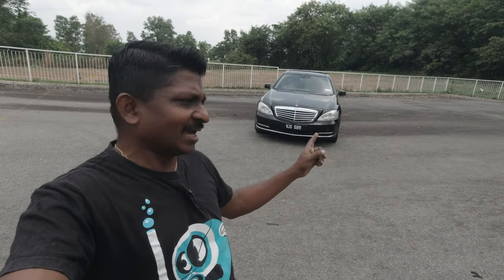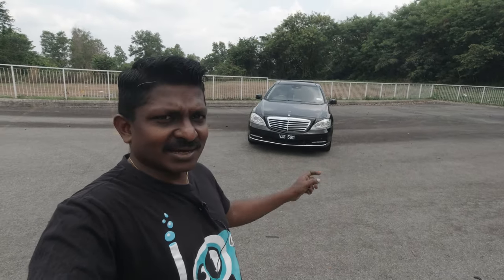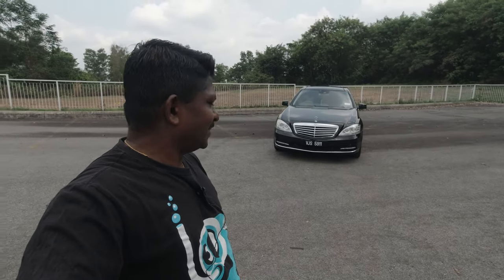Hey guys, my name is Tana and welcome to my channel. Today we are looking at the Mercedes S-Class — and this is no ordinary S-Class. This is the S-Class which I think kind of got Mercedes out of a rut, and I'll tell you why shortly. Let's get cracking.